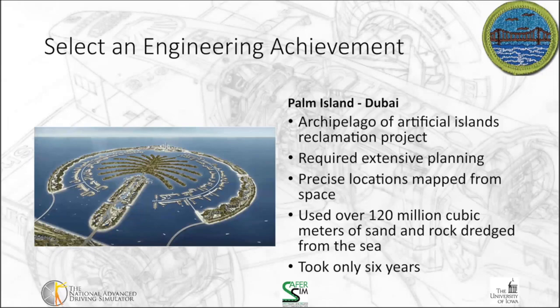The Palm Islands project used over 120 million cubic meters of sand and rock that were dredged from the seafloor. It took six years to complete. The dredges they used to pull that material up and redisperse it used satellite imagery and data to precisely place the dredge material so they could create the palm tree image you see on the left.